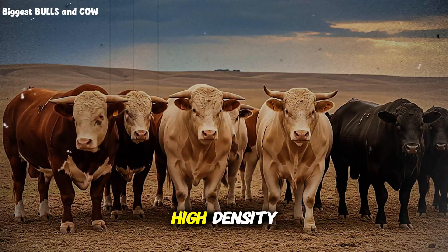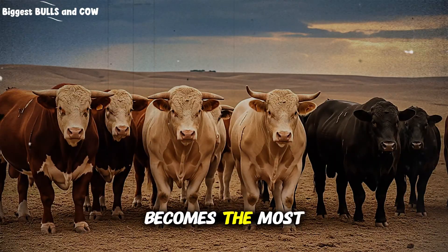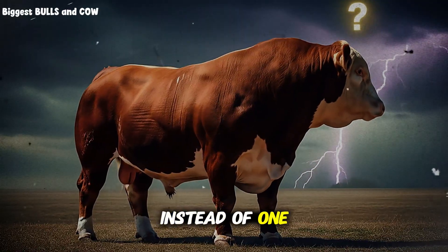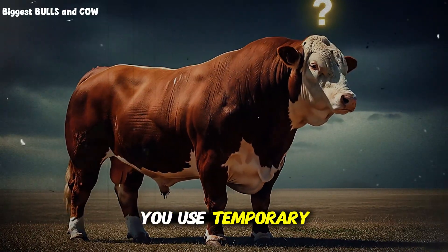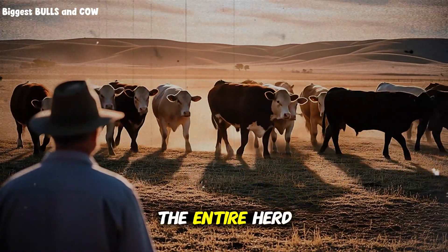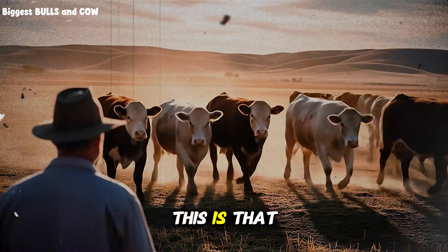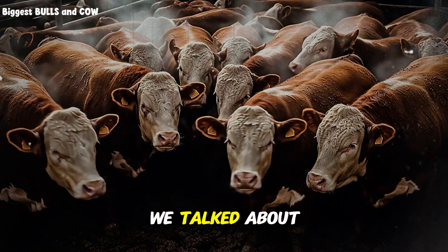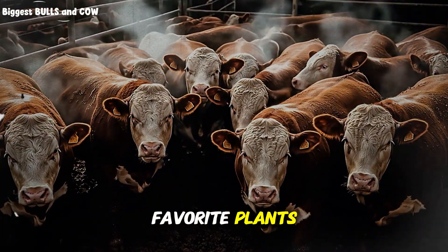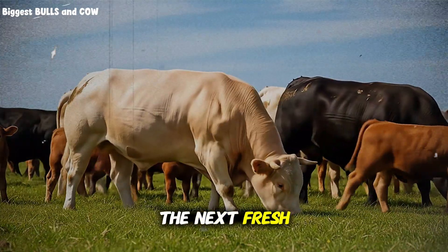This is where the concept of high-density, short-duration grazing — often called rotational grazing — becomes the most powerful tool you have. It solves almost every problem we've discussed. Instead of one big pasture, you use temporary fencing to divide it into smaller paddocks. You then concentrate the entire herd into one small paddock for a very short period, maybe just one or two days. This is that high stocking density we talked about. Because they're in a small area, they eat everything, not just their favorite plants, grazing the grass down uniformly to about 50%. Then you move them to the next fresh paddock.